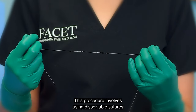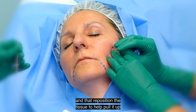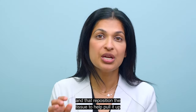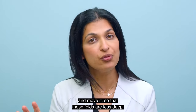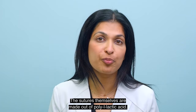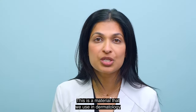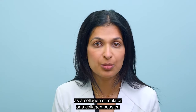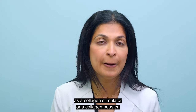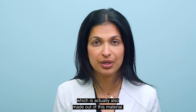This procedure involves using dissolvable sutures that are inserted into the skin and that reposition the tissue to help pull it up and move it so that those folds are less deep. The sutures themselves are made out of poly L-lactic acid, a material that we use in dermatology as a collagen stimulator or collagen booster. An example of this would be the product Sculptra, which is also made out of this material.